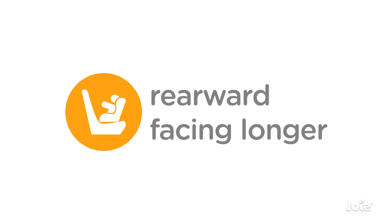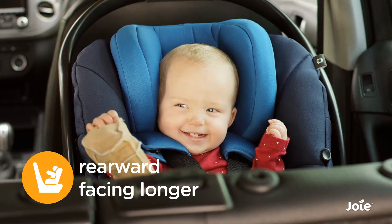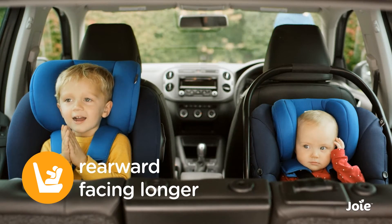And while iSize requires rearward facing up to 15 months, further research shows that even longer is better, which is why iAnchor Advance keeps kids comfortably rearward facing up to four years.